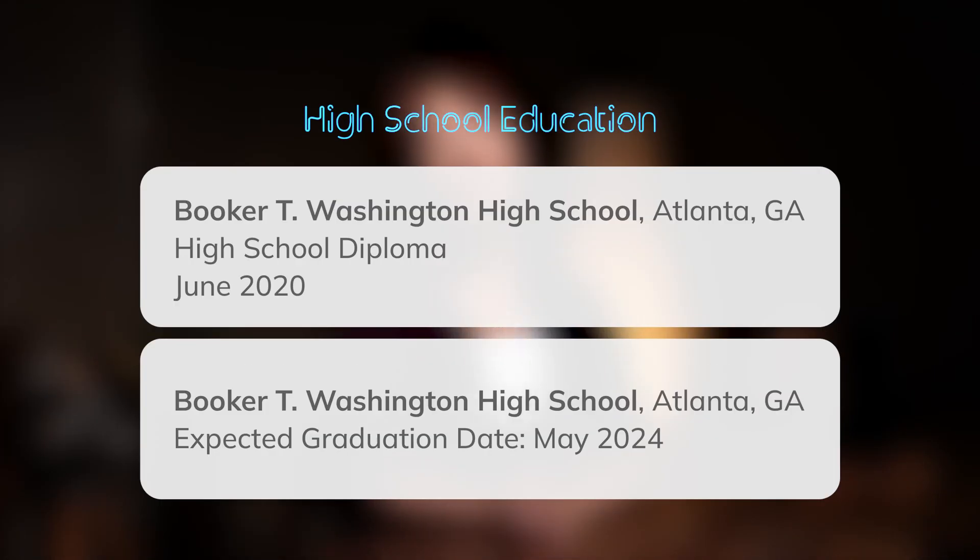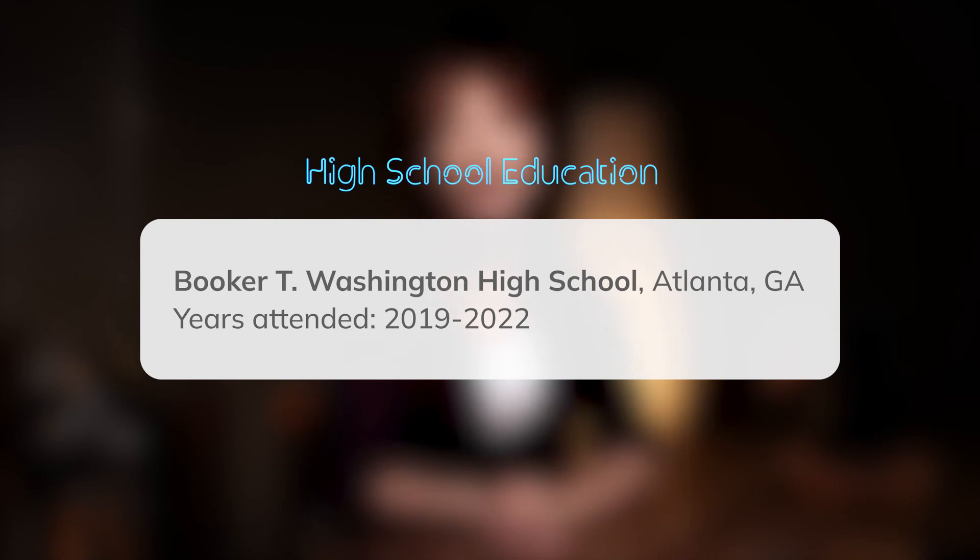If a high school diploma is your highest level of education, then include it on your resume. A high school diploma is typically required for most jobs, so you'll want to show hiring managers you meet their basic education requirements. If you aren't able to finish, include the years you did attend.